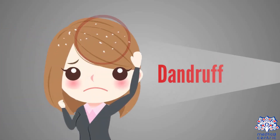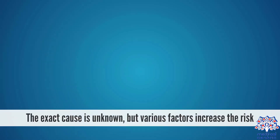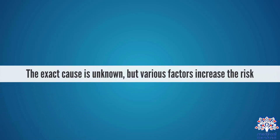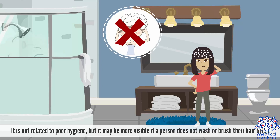Today's topic is dandruff. Dandruff is a condition of the scalp that causes flakes of skin to appear. It is often accompanied by itching. The exact cause is unknown, but various factors increase the risk. It is not related to poor hygiene, but it may be more visible if a person does not wash or brush their hair often.